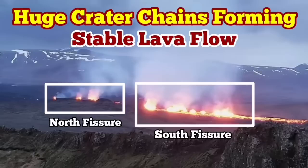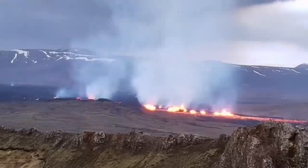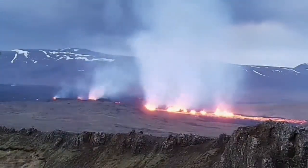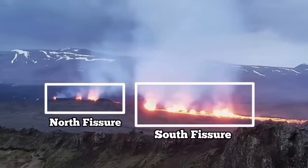The most recent eruption of the Sundunka Craters of the Swartzing volcanic system has very interestingly formed a series of craters — a chain of craters, like what we had previously as the Sundunka chain of craters. We have two groups of them.